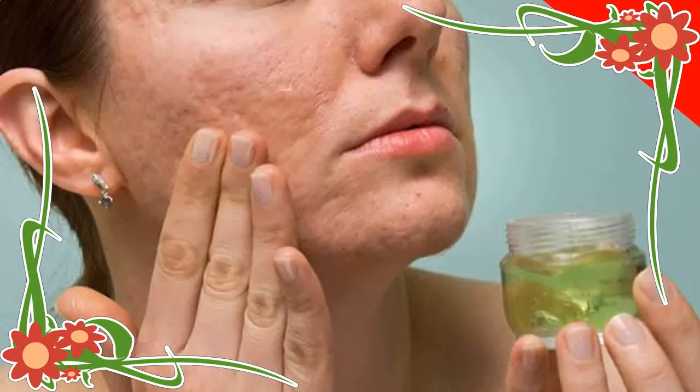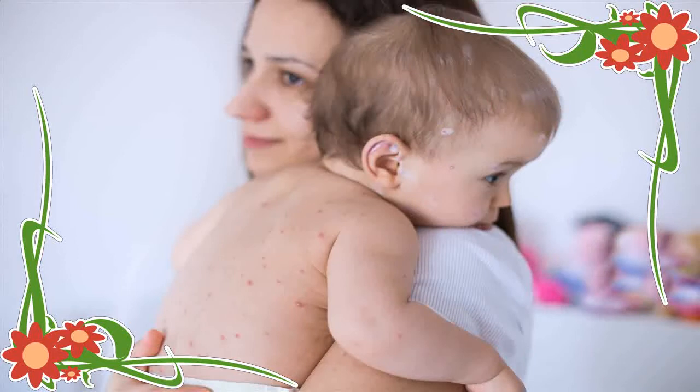8. Green Peas: Boil 200 grams of green peas in some water. After draining the water, crush them into a paste. Apply this on the chickenpox lesions and let it remain for an hour.